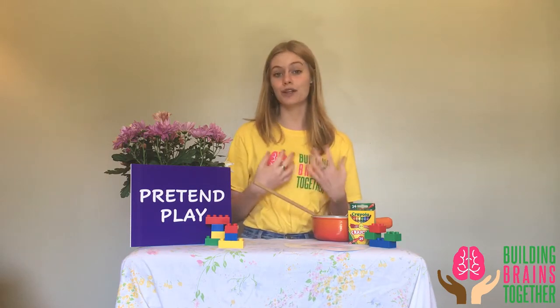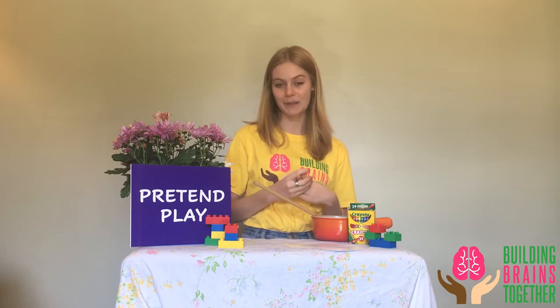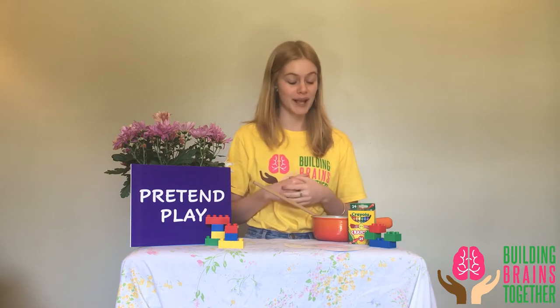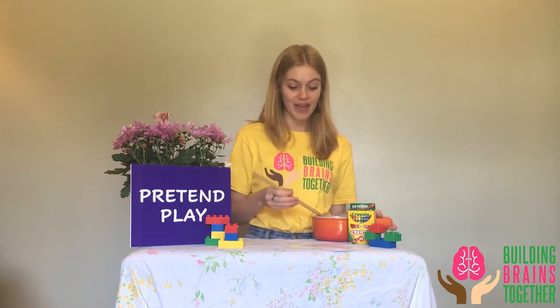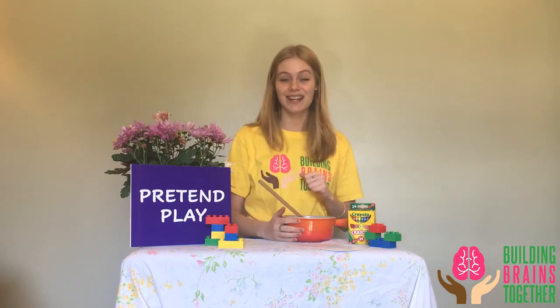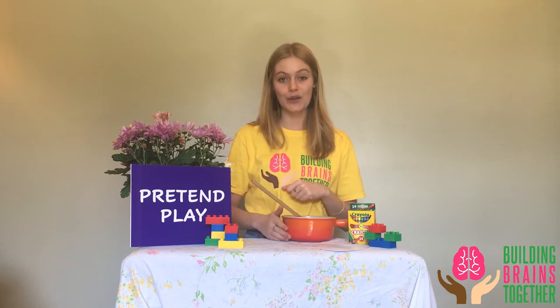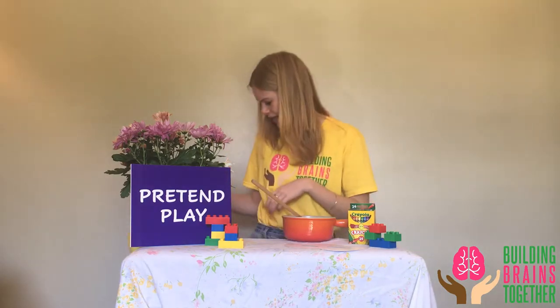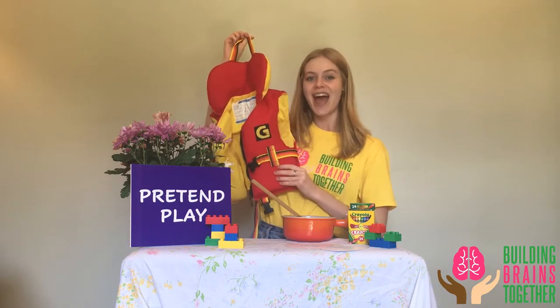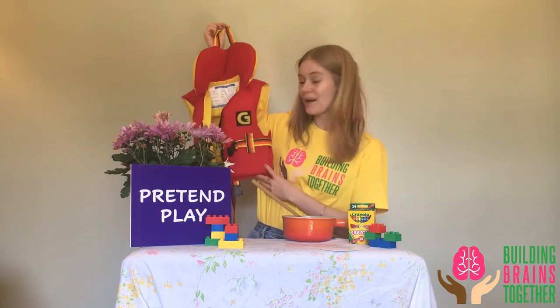This activity has endless possibilities, but you'll want to have two children playing, or you can also be one of the participants. You're just going to come up with two roles for your children to play. One of them could be a cook and the other one is a world-famous food taster who gets to rate the concoction that's made, or you could find a clothing item like a little vest and one child can wear this and be the canoe instructor while the other child learns how to paddle a canoe.